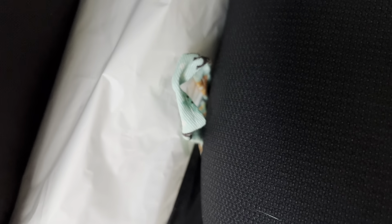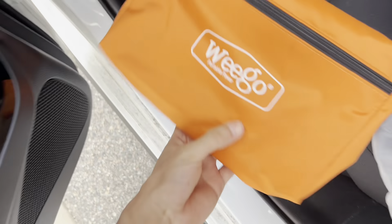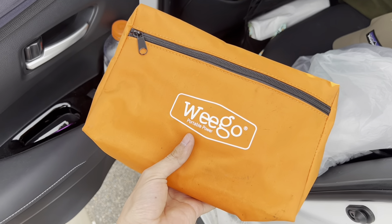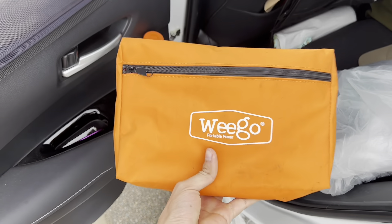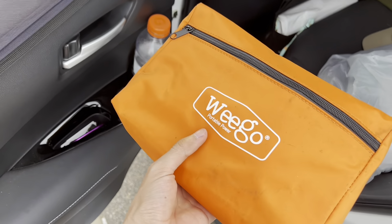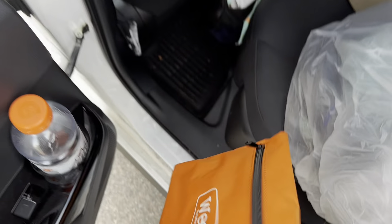Under my driver's seat — this is most important. I have a Wego. This jump-starts your car if your battery dies. You don't want to rely on sketchy people out here, especially if you're a woman — consider owning a Wego. Not only does it jump your car, but it also charges your phone and it's a flashlight. Highly recommend those. Just keep it right under there.